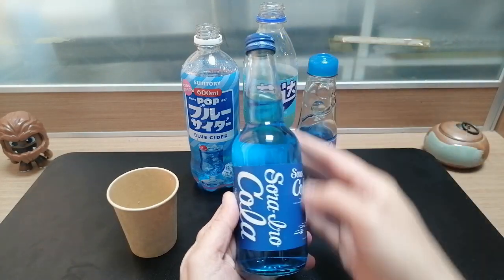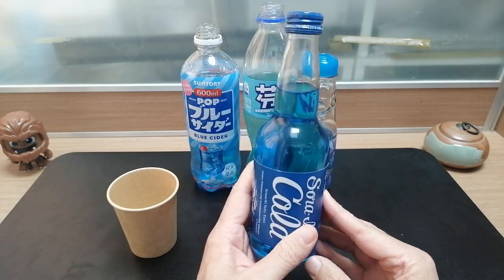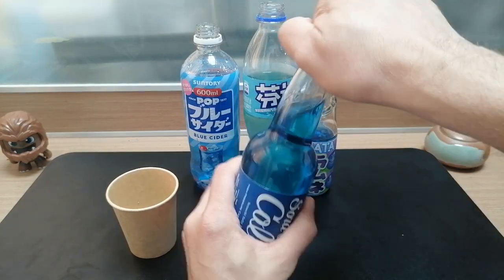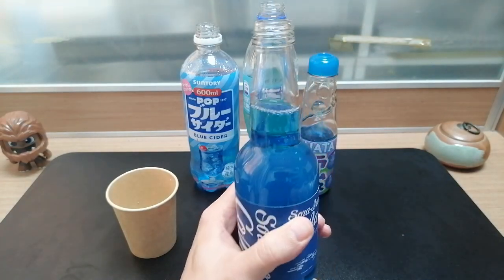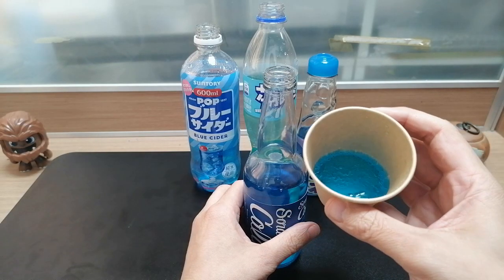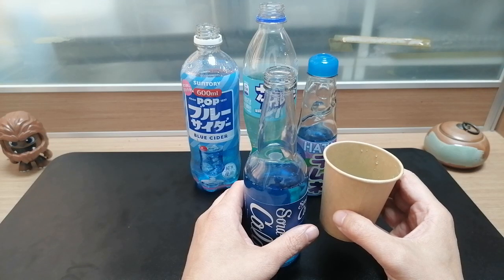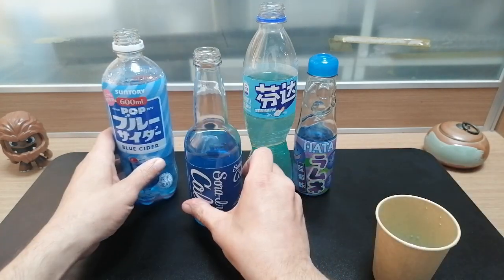The last entry from Japan is this Sora Iro Cola. This certainly looks like the bluest of the drinks. It says it is Satouchi Salty Flavor — I'm not sure what Satouchi is, I guess I'll find out. Oh, that is very heavily carbonated. It kind of just smells like a Sprite. That just tastes lemony to me — lemony with a little bit of saltiness. I don't really like salty drinks, so I'm going to put that here.